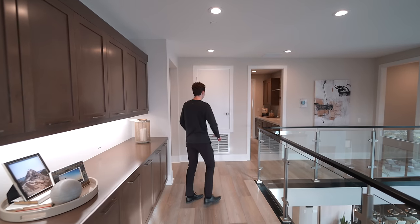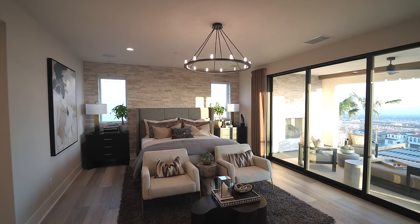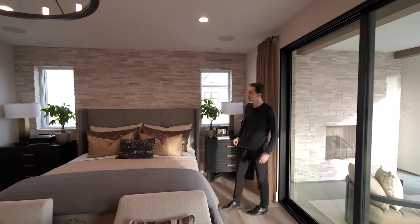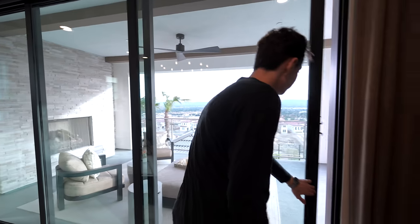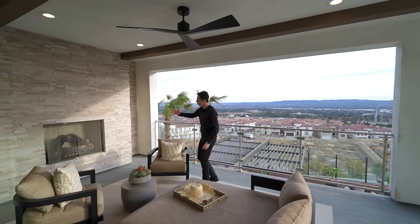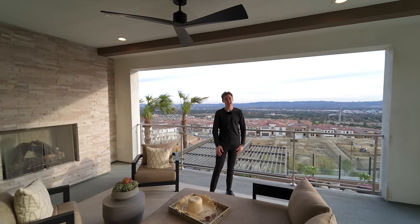Beautiful hardwood floors throughout level two with built-in linen cabinetry on the right. The main event is the primary suite — the most spacious bedroom in the entire property. You get tons of natural light and beautiful stonework on the far wall extending to the ceiling, a gorgeous light fixture in the center, and space for a seating area. Sliding glass doors open out to a covered outdoor seating section with stonework, a built-in fireplace, and incredible views of the city of LA and the infinity edge pool.